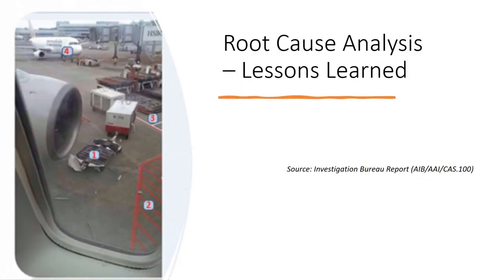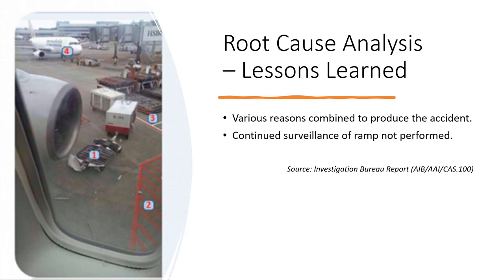The investigation concluded that various reasons combined together to result in the accident. One reason highlighted was that the certified technician and lead technician completed the pre-flight inspection 15 minutes prior to the aircraft's arrival. However, continued surveillance of the ramp was not carried out to ensure everything was normal before arrival. If the team had ensured continued inspection, they would have spotted the baggage trailers parked inside the Equipment Restraint Area and could have averted the accident.